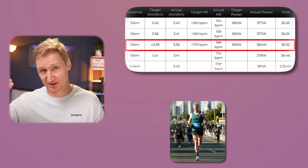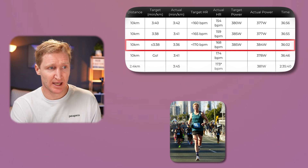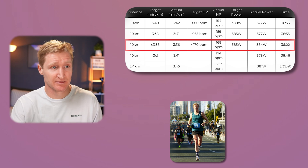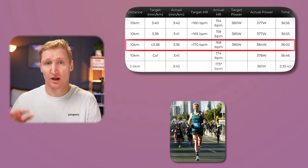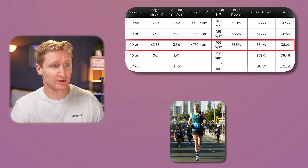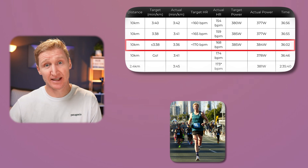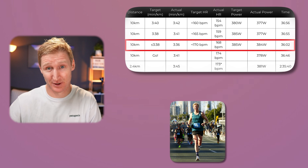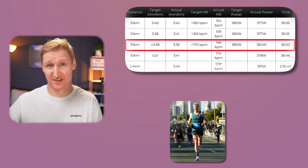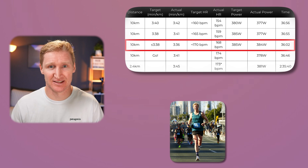From 20 kilometers to 30 kilometers I really sped up, heart rate stepped up, power stepped up, and I was pretty much on the mark — I thought I was going to be able to close out really hard. From the 30k mark I wanted to be in a position to either hold steady if my legs were feeling the effects of the previous 30k, or speed up and close out hard should I have the legs left.